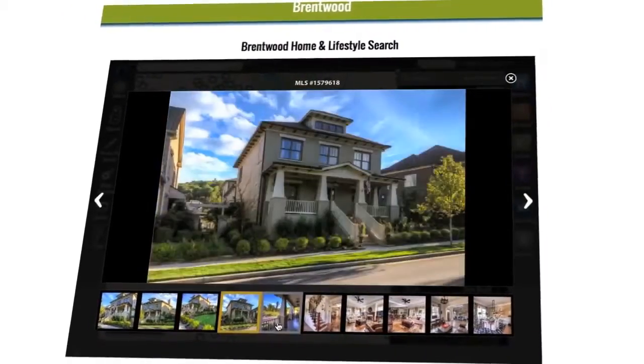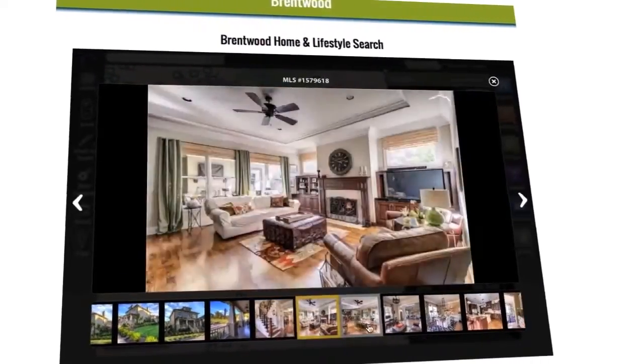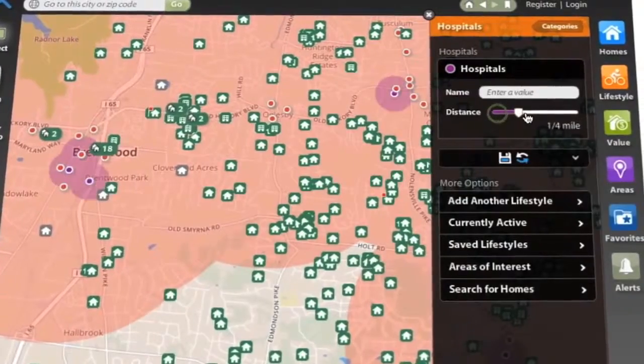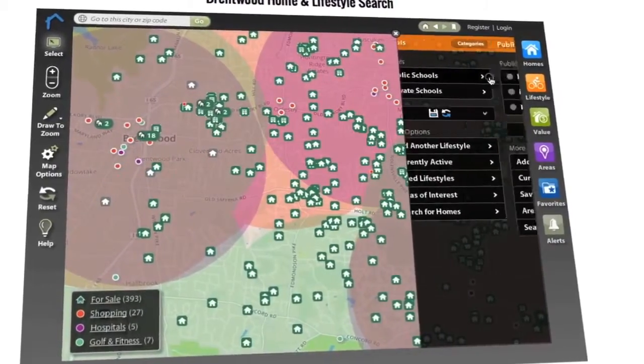Sort by price range, number of bedrooms, square footage. But that's just where the fun starts, because at lifestylemls.com we've taken it one step further and added lifestyle — your lifestyle. What if you only wanted to see homes within two miles of a grocery store, or a hospital, or a golf course, or school, or whatever matters most to you?